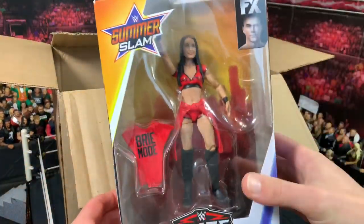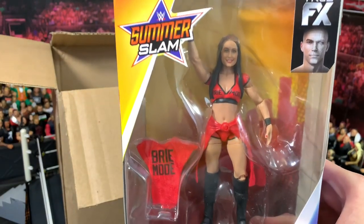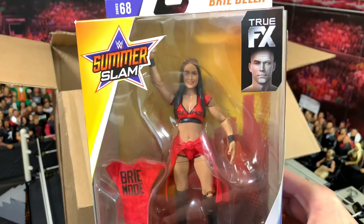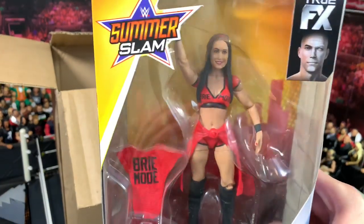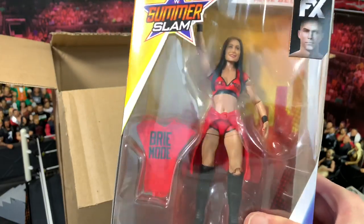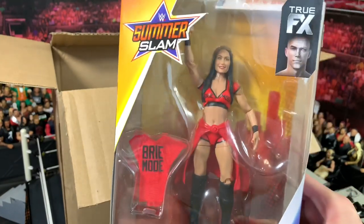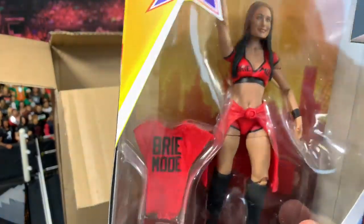Next up, out of the packaging, another Elite 68 figure — we have Brie Bella, a Summer Slam heritage figure from Summer Slam 2014 when she faced Stephanie McMahon. It's a pretty nice Brie Bella figure. I would recommend it if you're into women's wrestling and like Brie Bella — it is very nice.